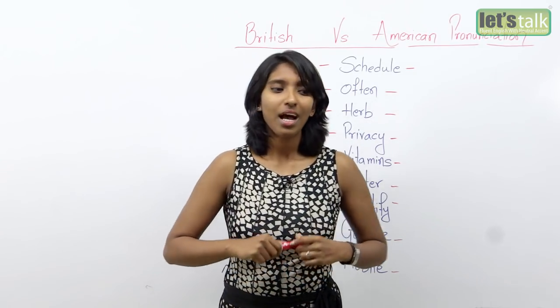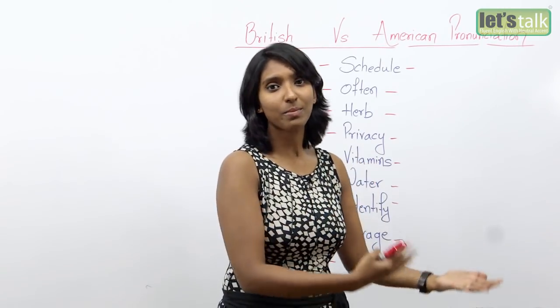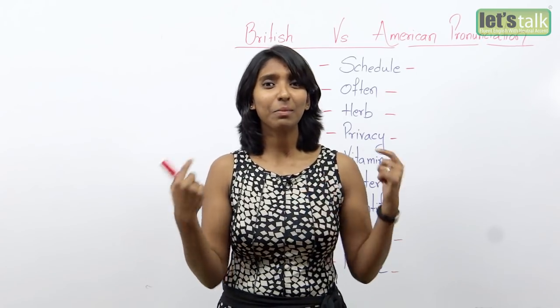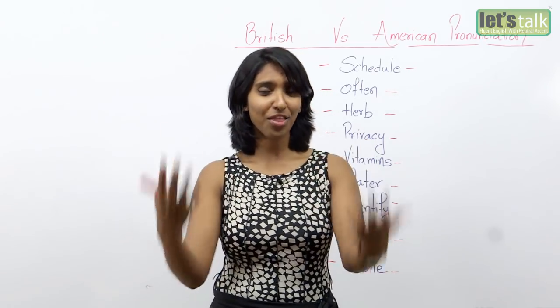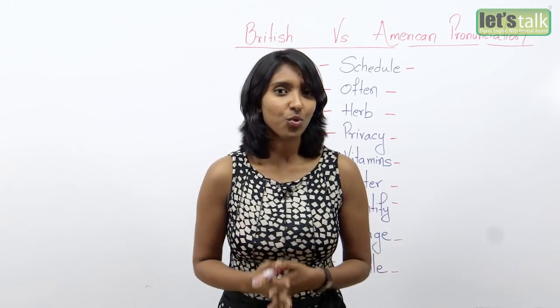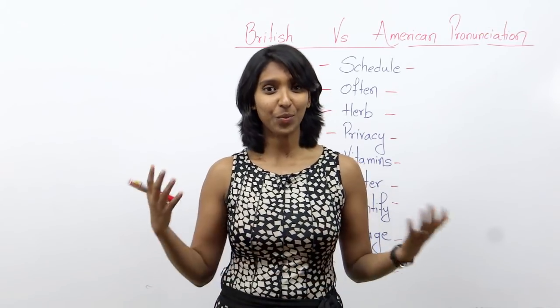You know what? I often have trouble pronouncing certain words when I am in the US because they pronounce things differently. So they have trouble understanding me and I have trouble understanding them. I thought it would be a great idea to show you all the words and how they are pronounced differently in both the UK as well as the US.